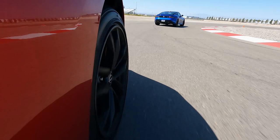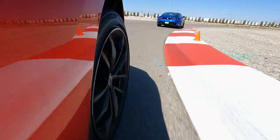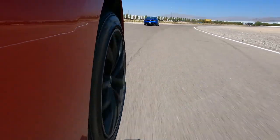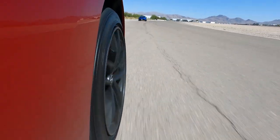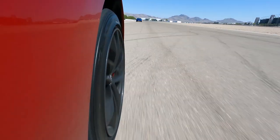The new Z does have electric power steering, but in spite of that it still has plenty of feel and you can tell exactly what the front tires are doing. There's a good amount of effort through the wheel as well, which really inspires confidence when you're pushing it hard through a corner.